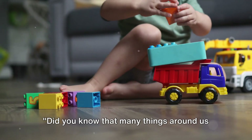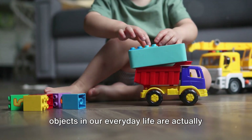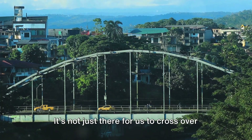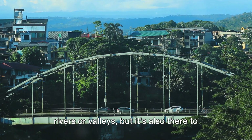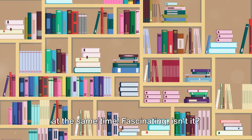Did you know that many things around us are designed to carry loads, just like your toy trucks? Many objects in our everyday life are actually structures created to support different loads. Think about a bridge, for instance. It's not just there for us to cross over rivers or valleys, but it's also there to support the weight of many, many cars, all at the same time. Fascinating, isn't it?